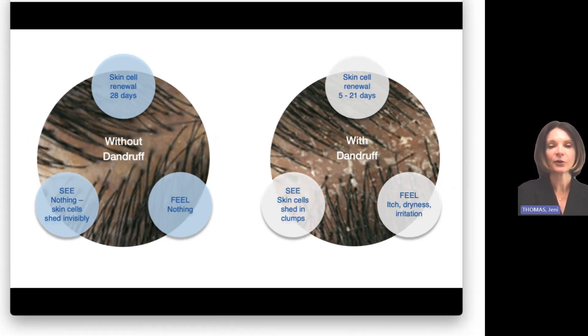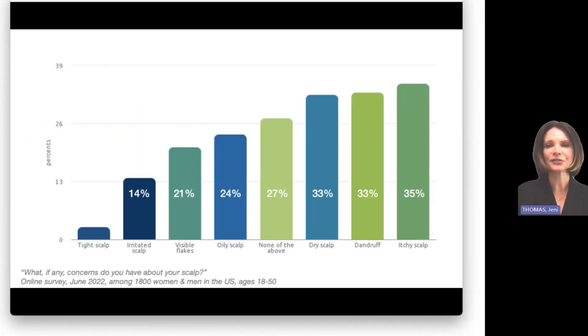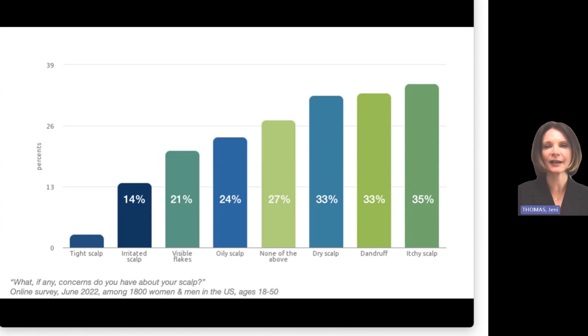To give you an idea of how common this is, here's data from a survey asking 1,800 men and women in the U.S. what concerns them about their scalp. Only 27% said none of these symptoms concern them. The rest are spread across the range of symptoms — giving you an idea of the breadth and variability that can happen in the dandruff experience.